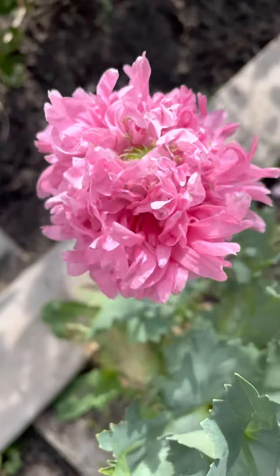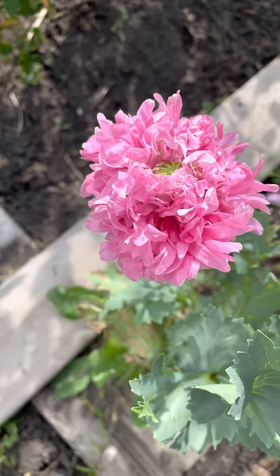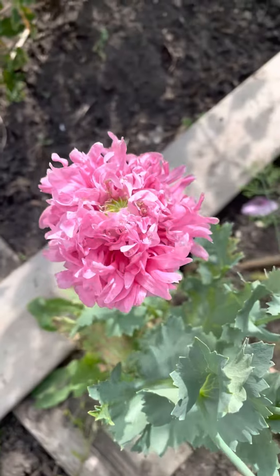Holy — it looks like a peony! That's right off the poppy plant. I have to figure that one out. Definitely going to have to keep some seeds from that one.